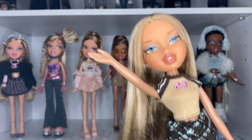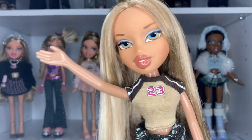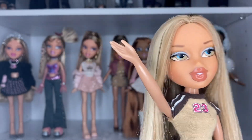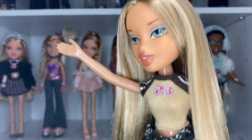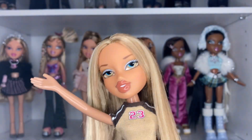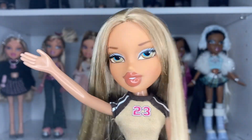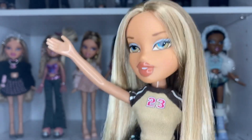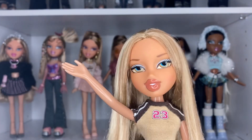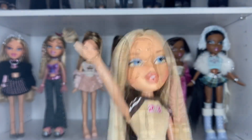Hello, welcome or welcome back to my YouTube channel. In today's video, I wanted to showcase some of my restyles that I've been up to lately. I've really been enjoying restyling my Bratz and girlies, and I want to show you guys what I've been up to. Someone requested, like months ago when I was doing Rainbow High restyles, to do Bratz restyles. And now I'm in my Bratz era, so let's get into it.